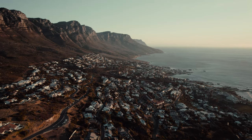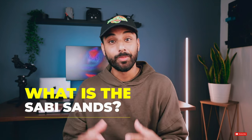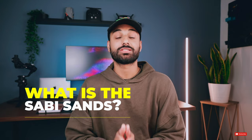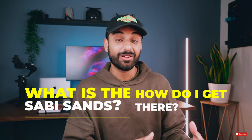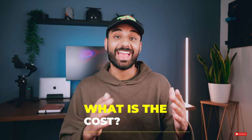We just got back from visiting South Africa and without a doubt the best part of our vacation and the main highlight was our safari through the Sabi Sands. In this video we're going to talk about exactly what the Sabi Sands are, what makes them so special and different from a traditional safari, how you can get there, how much it costs, and probably how many days you should spend there to make sure that you see everything. So let's get into it.